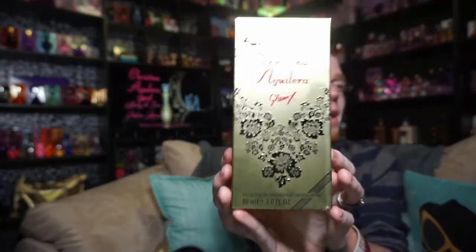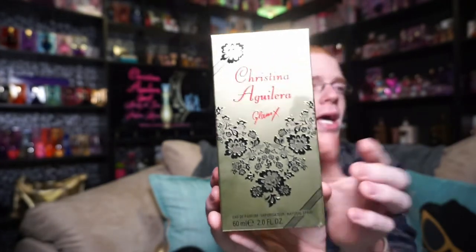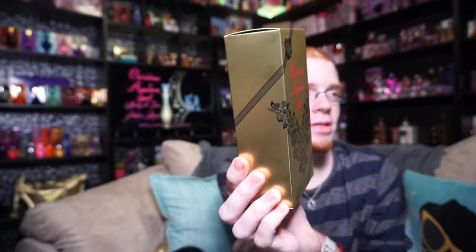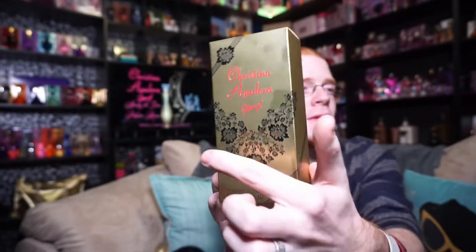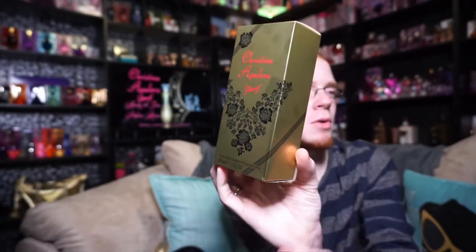Black and gold is like my favorite color combination ever, so I really love that that's going on with this. The box looks like this, and it says Glam — Christina Aguilera Glam X — and it's got this floral motif going around the front that kind of goes on either side. And then we have this ribbon that kind of goes up the front of the box and then down the corner over here.